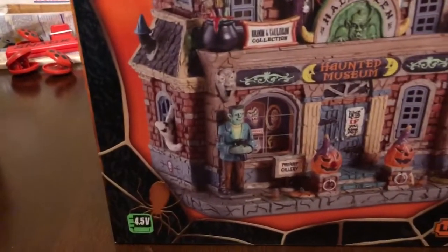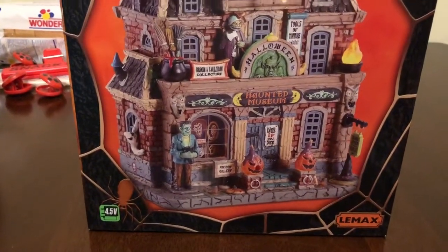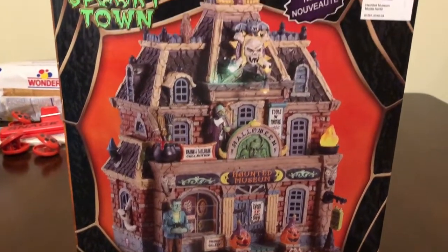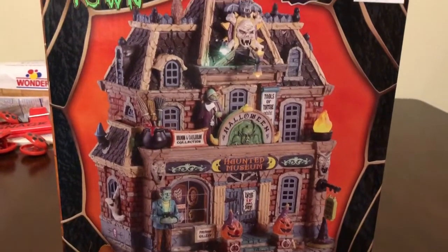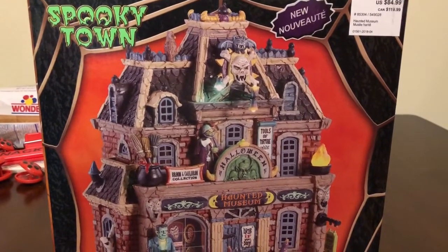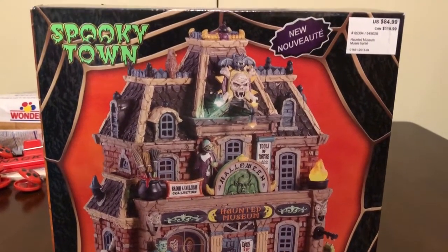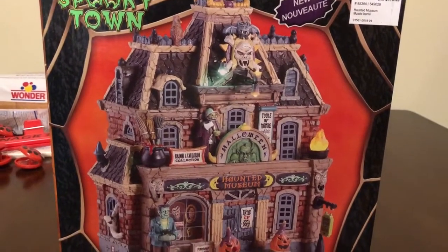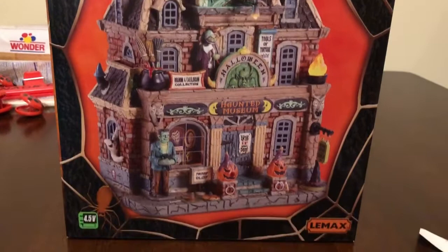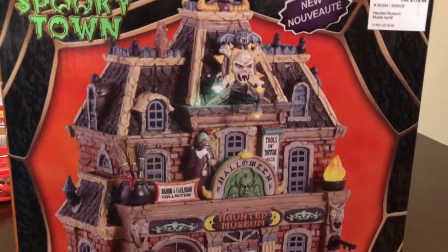And then the last piece — we collect, I don't know if you guys have watched my videos in the past, but we do Spooky Town. So we decided to get this piece this year from Spooky Town. It was originally $84.99 and we had a 50% off coupon, but somebody let us know that Joann's had a 60% off coupon and that they should honor it — and they did. So we got this for 60% off, which was a great steal. When we get this set up with our other pieces, I'll show you, but just showing you here on the box you can get an idea of it. We love the Spooky Town.